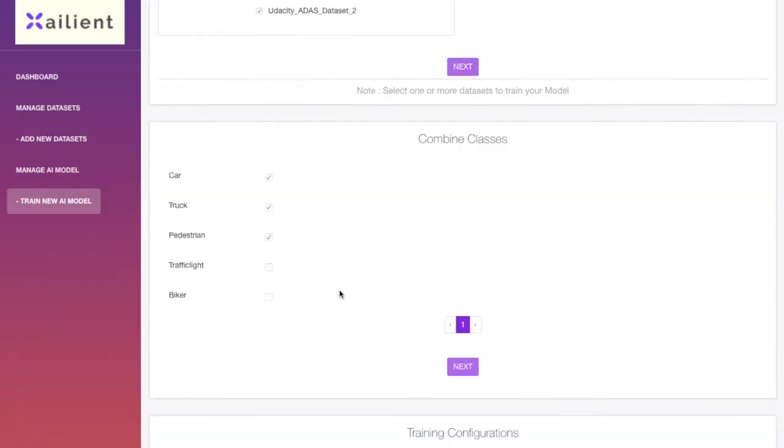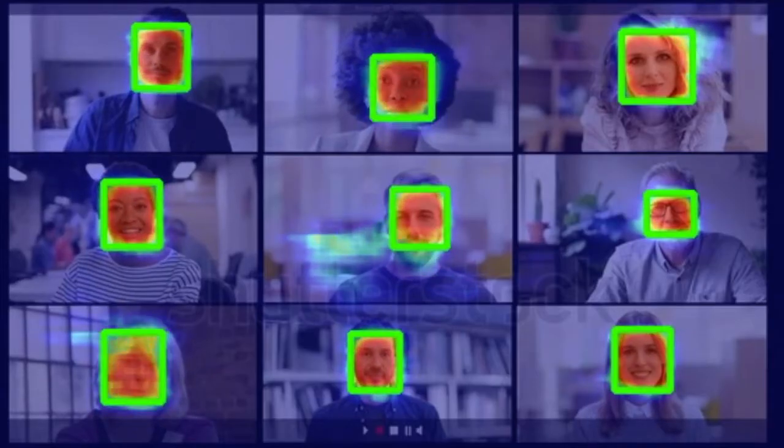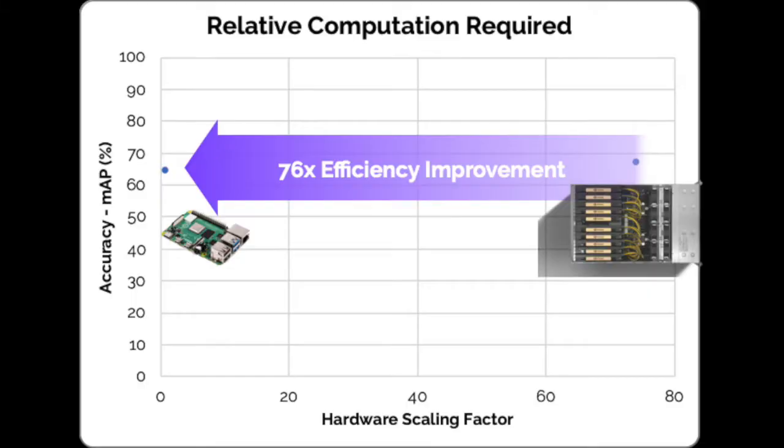Like in nature, we can specialize — and you can train and deploy a custom detectum using the Xalient console in less than an hour.